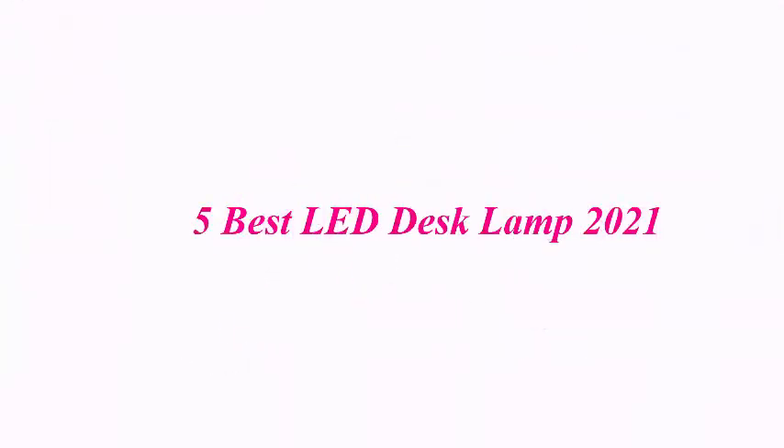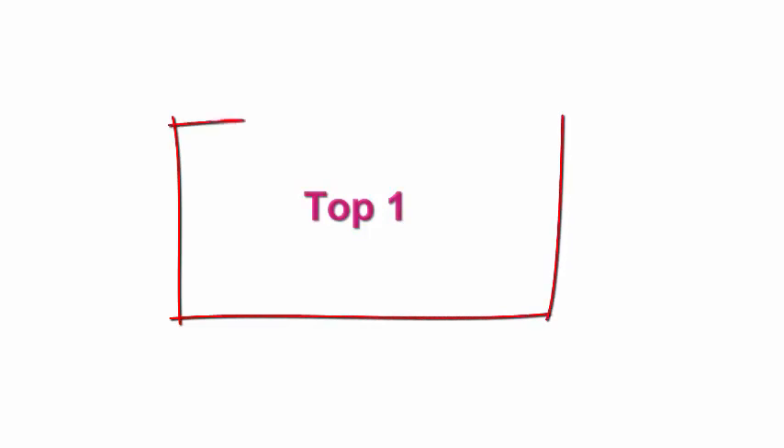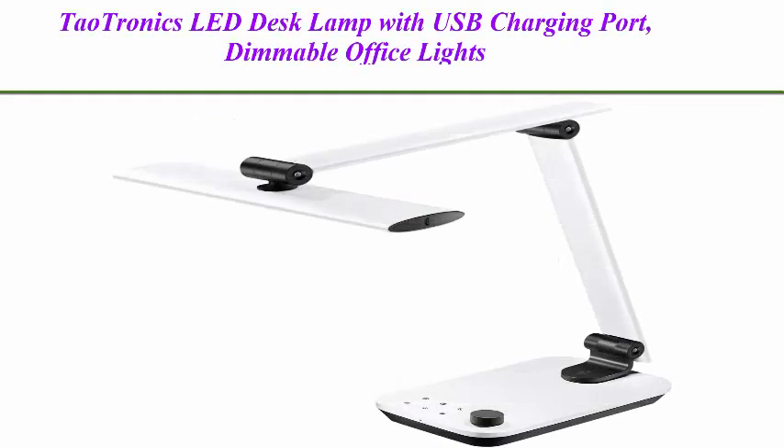5 Best LED Desk Lamps of 2021. Top 1: TaoTronics LED Desk Lamp with USB charging port.